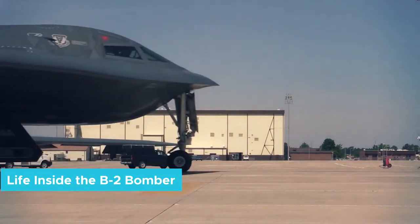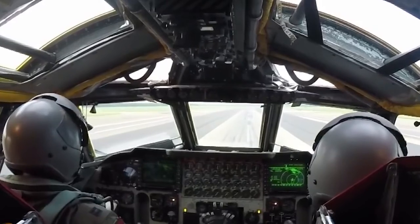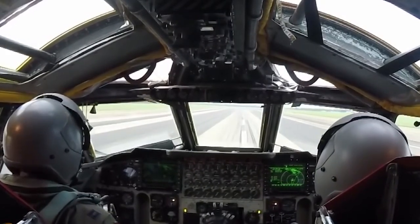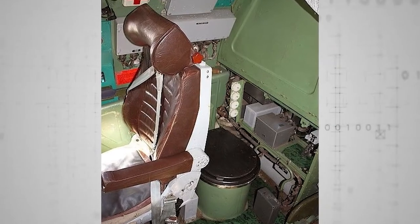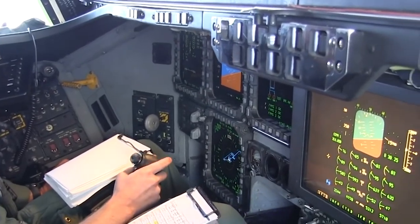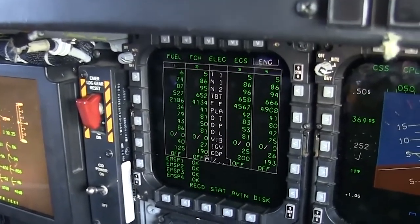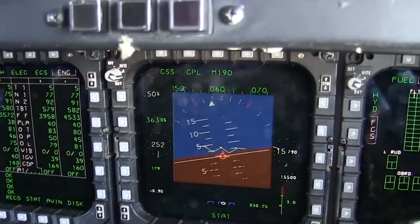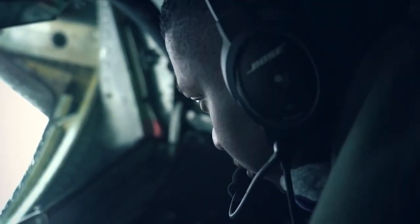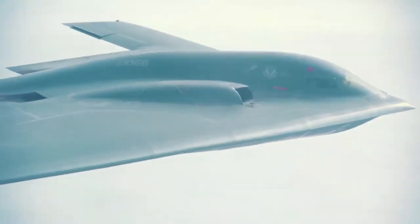Inside the B-2 bomber, it's what you might call snug. There's just enough room in the cockpit for two pilot seats, a small aisle, and a toilet tucked right behind the pilot seat for long-haul flights. A small mattress can be laid out on the floor for one pilot to catch some sleep. The pair carry non-perishable food rations since there's no food storage. These bombers could remain airborne indefinitely thanks to aerial refueling — one of the longest known flights took 34 hours, with two bombers flying from Missouri to Libya and back, refueled in the air 15 times.